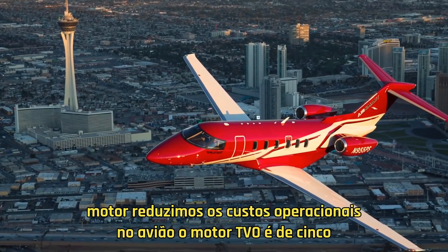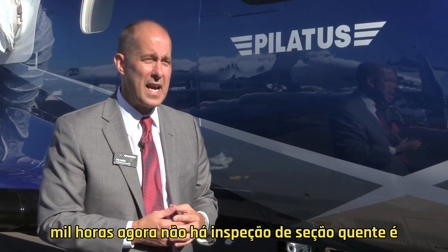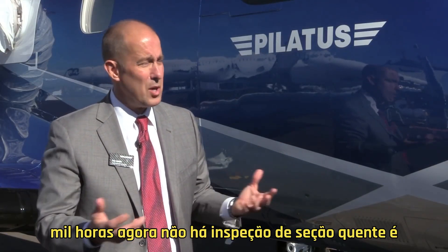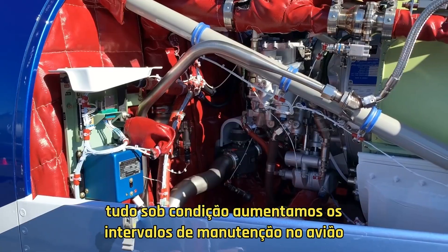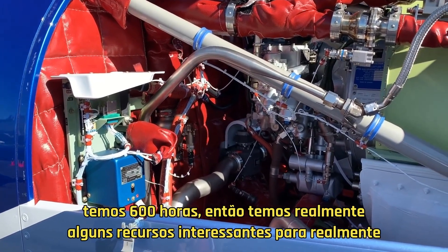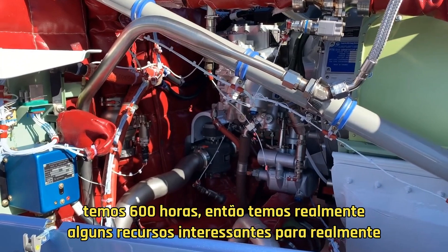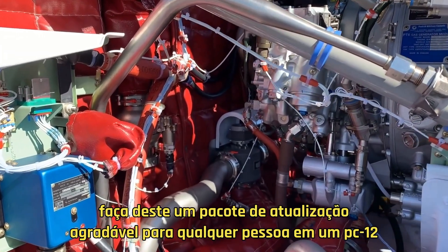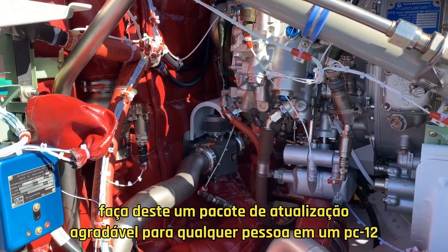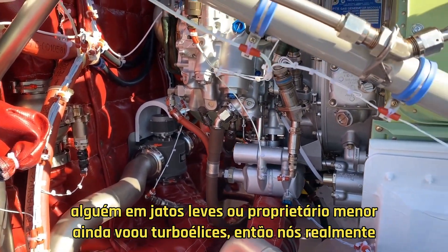We're excited. The engine reduced operating costs on the airplane. The engine TBO is 5,000 hours now, with no hot section inspection — it's all on condition. We've increased the maintenance intervals on the airplane to 600 hours, with some nice features across the board to really make this a nice upgrade package for anybody in a PC-12, anybody in light jets, or even smaller owner-flown turboprops.